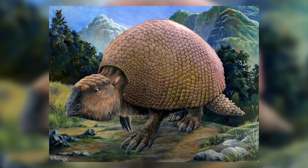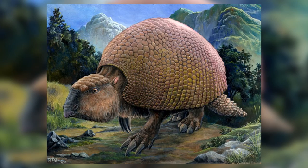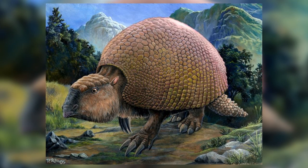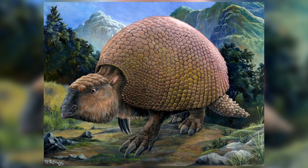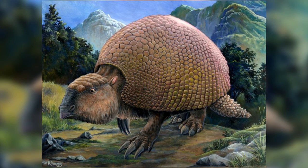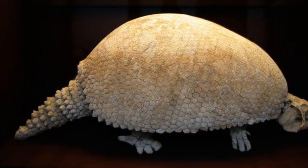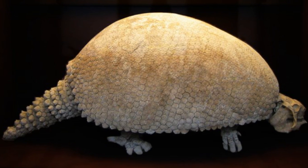Number 2: Glyptodon. Glyptodon was a large mammal at 3.3 metres long that possessed a huge shell used for defence. Although it looks a bit like an ankylosaur, it is completely unrelated to them, and is actually related to armadillos — so it's a good example of convergent evolution, in which unrelated species evolve similar features. In order to support the heavy shell, Glyptodon had short, strong legs and fused vertebrae.